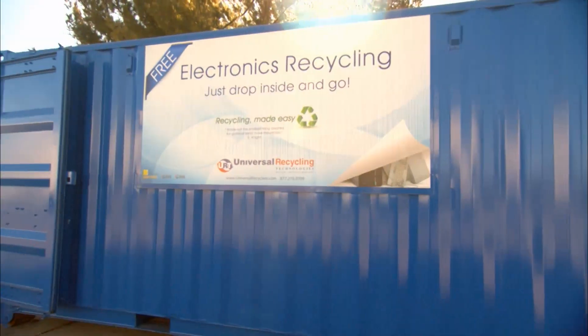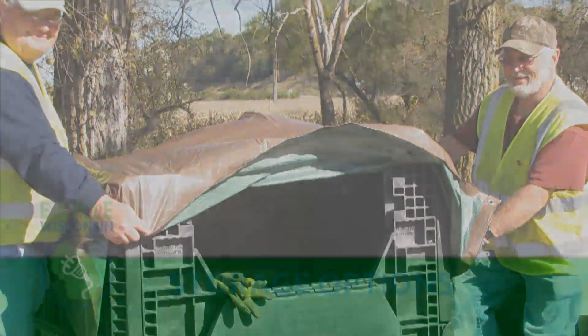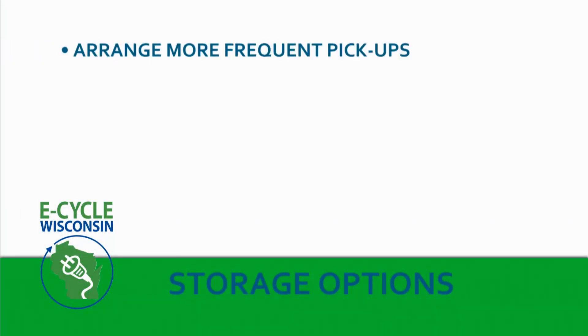But Jim, not everybody has indoor storage. What can they do to protect those items? Well, lots of things. Here are some examples of other places I've seen. If you don't have any storage options, arrange more frequent pickups by your recycler. Sending your electronics to a recycler at least once a year will keep your site cleaner and make your customers happy too. The exact storage methods you use depend on the types of containers or other packing materials your recycler provides and what your site looks like. No matter who your recycler is or where you work, there are a few so-called best practices we follow that will always work.